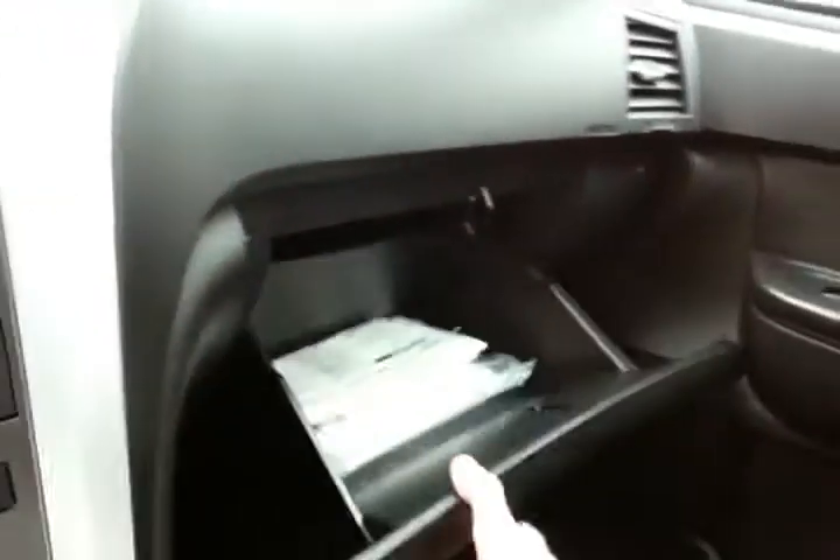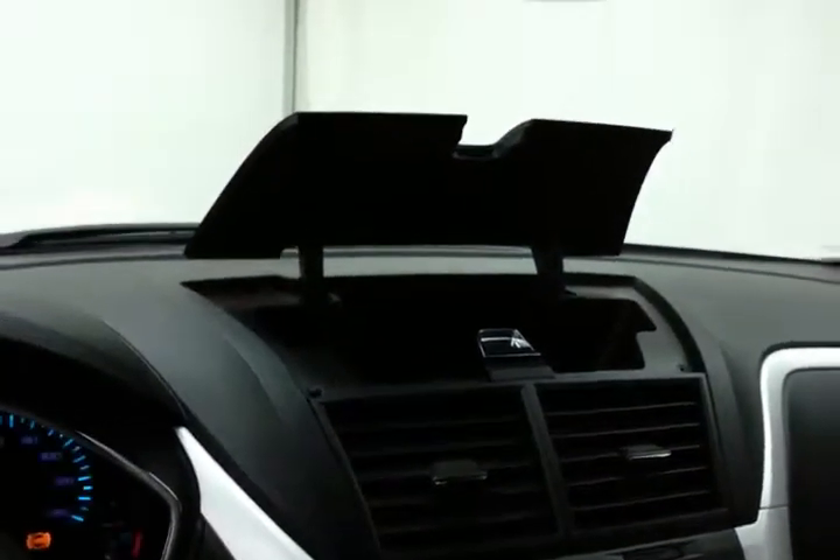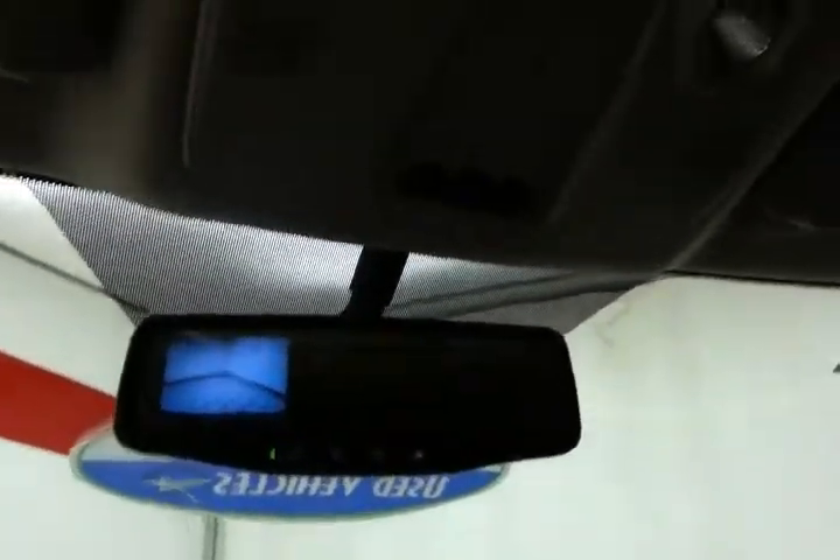Speaking of storage, large glove box with all the owner's materials, and even more space in the upper dash. Overhead auto-dimming mirror — and that's where the backup camera display is — along with a HomeLink transmitter for the garage door opener.